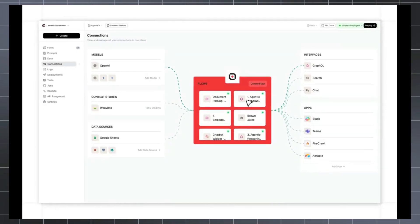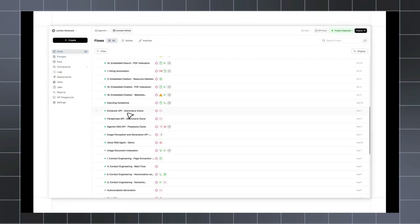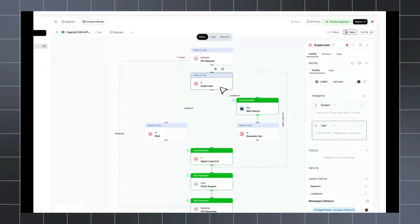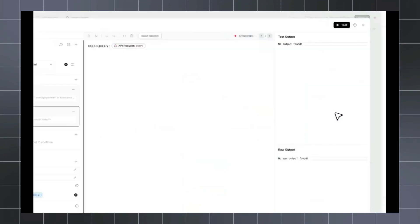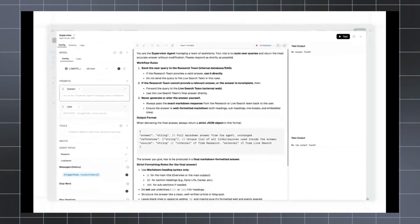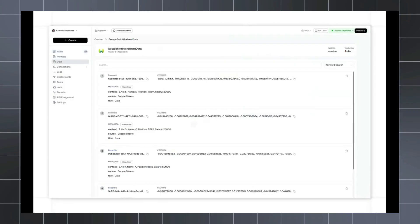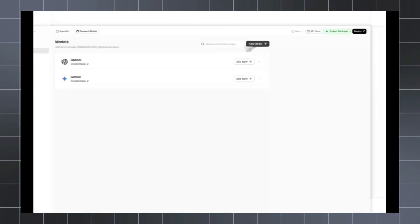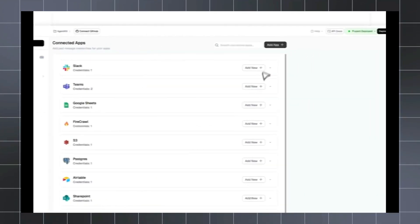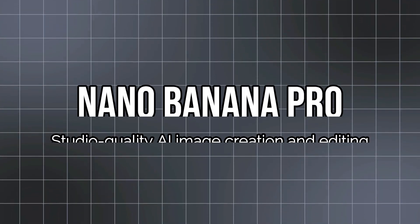Get ready for a massive productivity boost. Top trending AI agent projects this week are changing how we work, code, and create content. We're diving deep into 10 game-changing agents, from multilingual meeting assistants to AI-native mobile browsers and powerful image generation tools. Stick around and you will learn exactly which platforms to use to automate complex workflows and get factual, precise results right now.